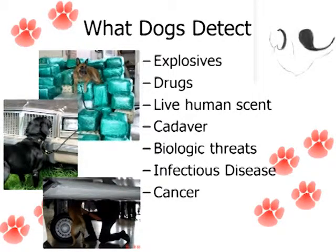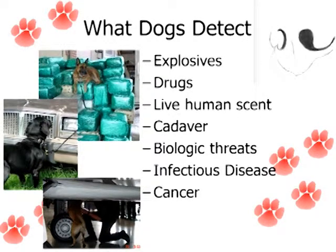Cancer is a big area. It's an area that we are actually just about to embark on — we just got a grant so that we can study the effect of dogs identifying patient samples, not patients, but samples from patients, whether they have cancer or don't have cancer, and see if they can differentiate. So we're very excited about that area.